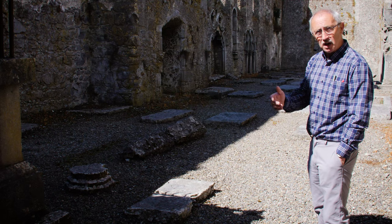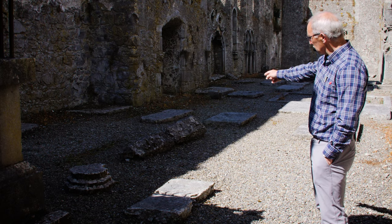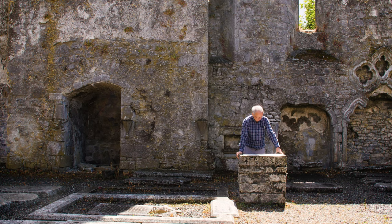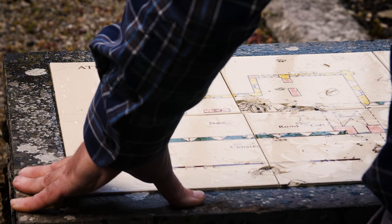One of the most significant burials we see here — and we're pretty certain of this — is this medieval coped slab here. That's believed to be the burial place of Mylar de Birmingham, the founder himself. The Anglo-Norman Baron Mylar de Birmingham built the Priory here in 1241 as part of his development of the town of Adenrye.